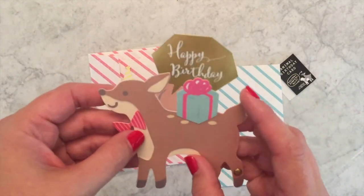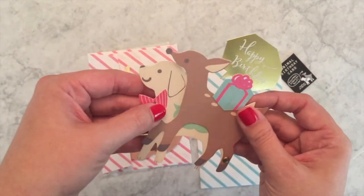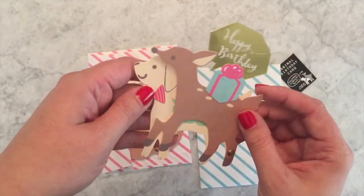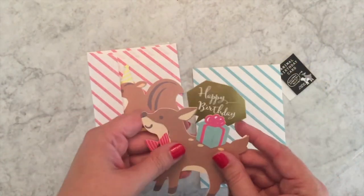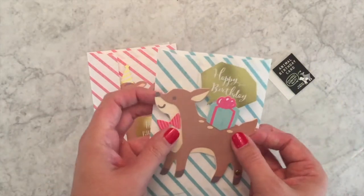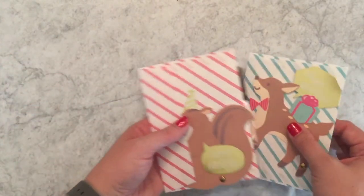Here we have a deer that opens up into a dog, and again you have a little message bubble — I think it's adorable. Both of these say happy birthday on them so they are not generic. You also get a striped envelope, which is cool.